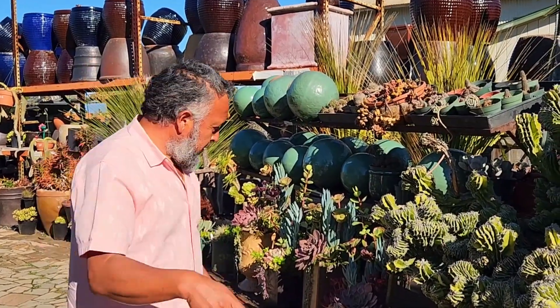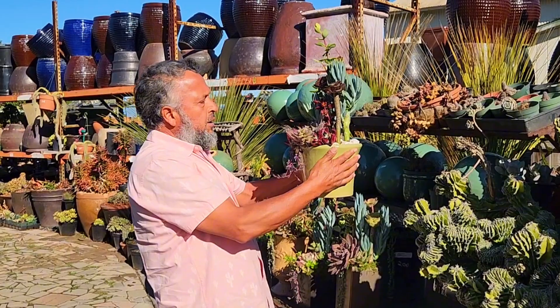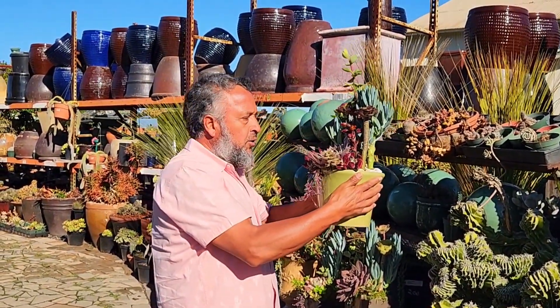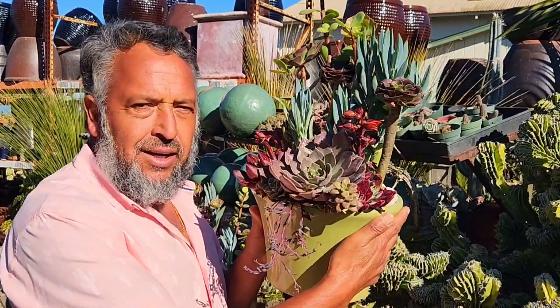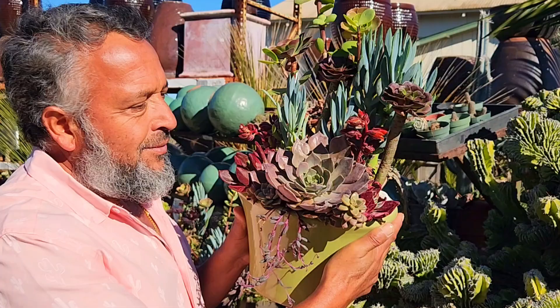Manny has a surprise for Kelly. Remember, Christmas season — you always give something special for people that you like, love, and respect. Your neighbor, somebody, anybody. You've been an amazing lady to us — a good customer and a good friend. So I give you this unique arrangement for you and your family. Oh Manny, it's so beautiful! Thank you. That's for you and your family.